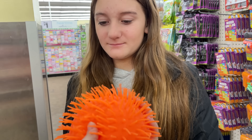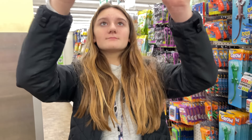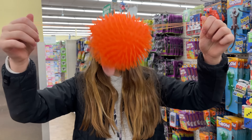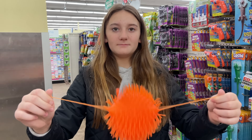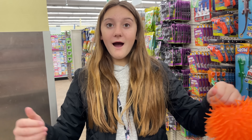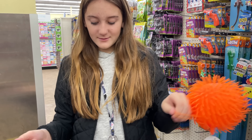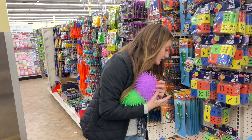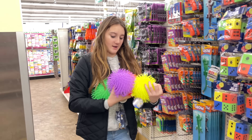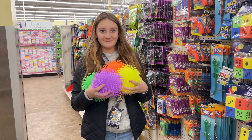Every time I see one of these things it reminds me of an octopus or jellyfish — but Braylon says it reminds her of a caterpillar. They have orange, green, purple, and yellow. She doesn't have one of these in her collection, so we asked what color to get.